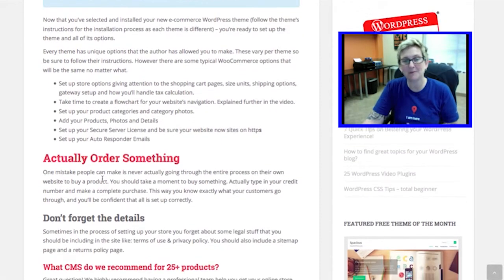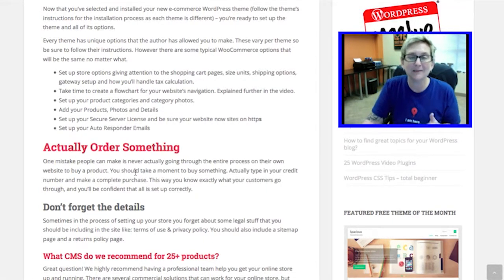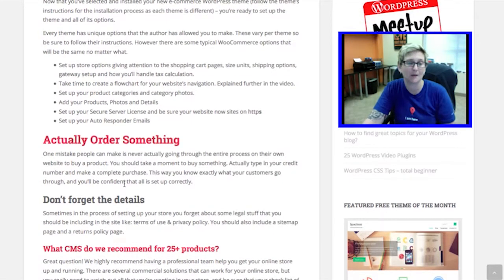Another step that people just totally space out: they get the website up and running, they think it looks awesome, but they themselves never purchase a product from their own website. We highly suggest that you take just a minute and actually go in and purchase a product on your website. Put in your credit card information, make sure that everything works smoothly, follow this process from the beginning all the way to the very end of that thank you page, and be sure that it's seamless and that a customer is going to have that type of experience.